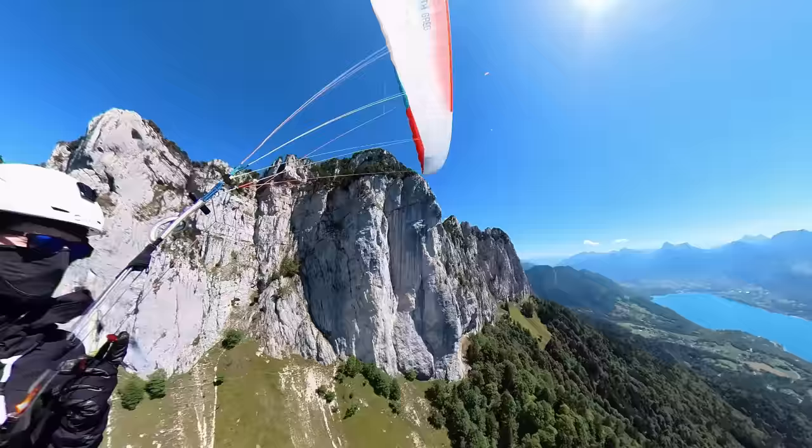With this altitude, I know I can zoom over to the mighty Aravis range, which presents a huge west face baking in the late afternoon sun.